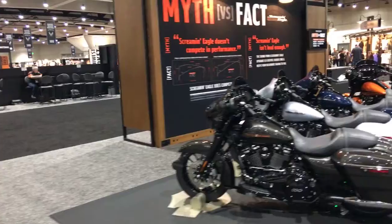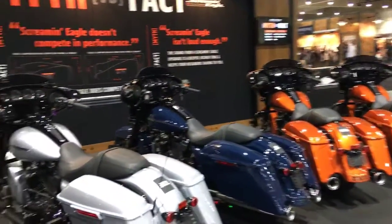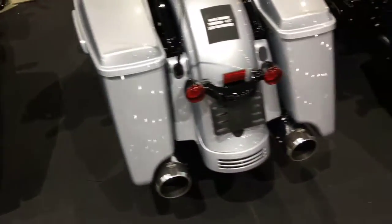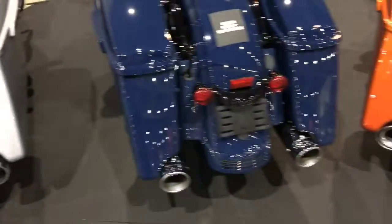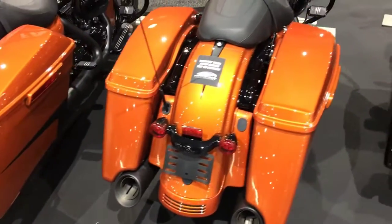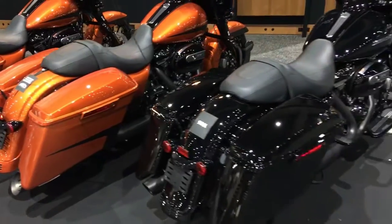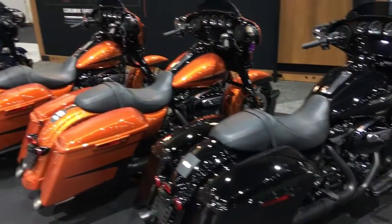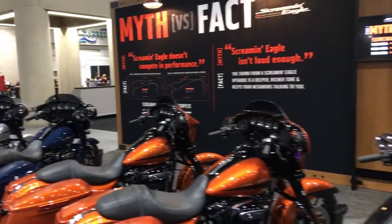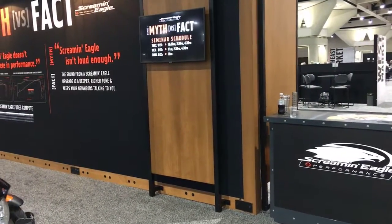This is a cool setup — myth versus fact. They've got actual competitors' exhaust systems here: Vance & Hines, MK-45, Reinhardt, Cobra. You're actually able to start those up and compare them to the Screamin' Eagle mufflers. Not as much difference as people think — the Screamin' Eagles actually perform well and sound good. Harley's aware of the other products out there and they're doing their best to keep up and be the top dog.